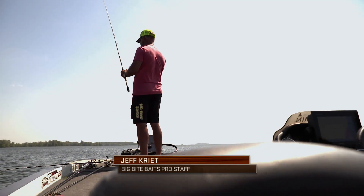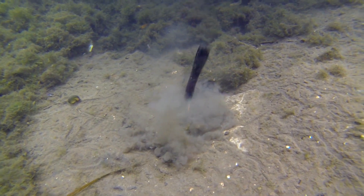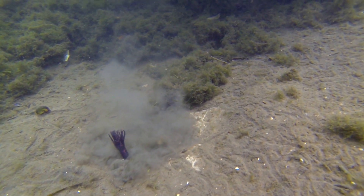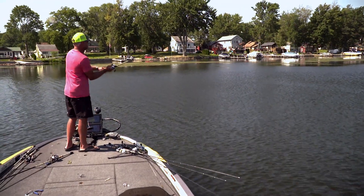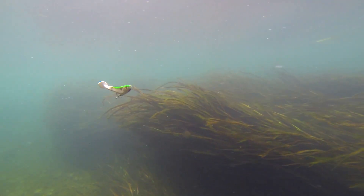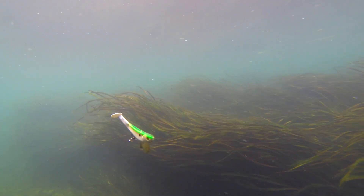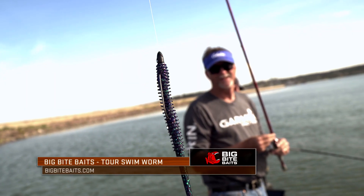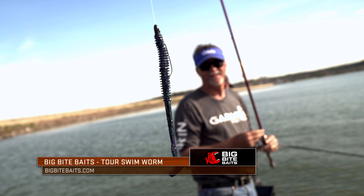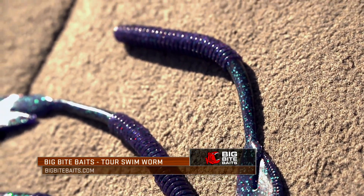Big Bite Baits and Pro Staff member Jeff Crete are continuously working to create the next great soft plastic bait. From days and weeks in the lab to countless hours on the water, these worms are put to the test before being placed on store shelves and made available to the public. One of Big Bite's most recent creations is the Tour Swim worm. Let's find out more about it now from Jeff.